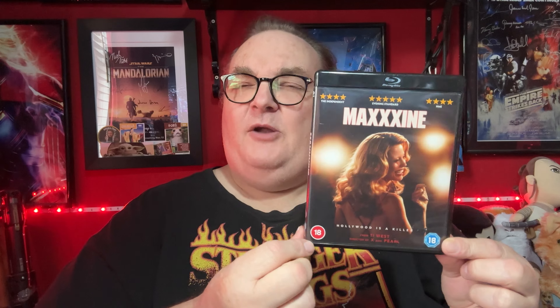I had to pick this one up because it is the end of the trilogy — it is Maxine, of course. I'll put this in a nice black case. Really enjoyed this film. I think probably X is my favourite of the trilogy, but I really like Pearl. And this was a good closeout.